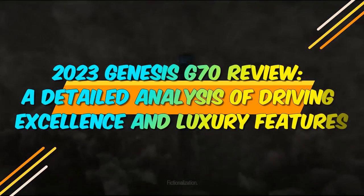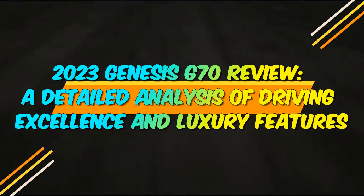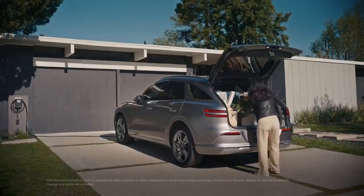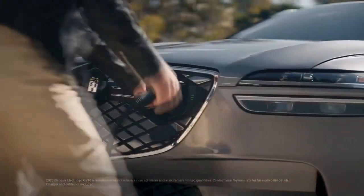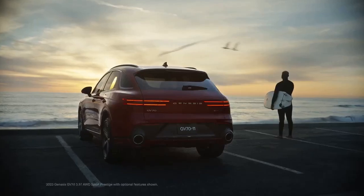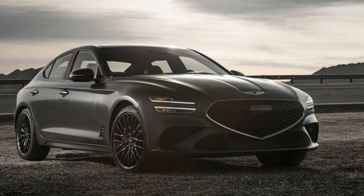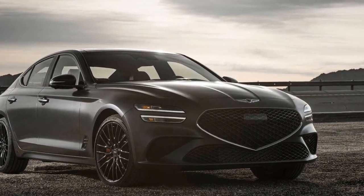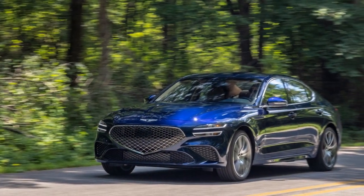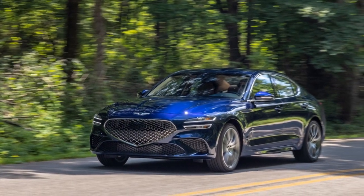2023 Genesis G70 Review – A Detailed Analysis of Driving Excellence and Luxury Features. The luxury automobile market has been a highly competitive arena in recent years, with automakers continuously pushing the boundaries of innovation and design. In this fiercely contested space, the 2023 Genesis G70 has emerged as a remarkable contender, combining striking aesthetics, cutting-edge technology, and exhilarating performance. This article will delve into the various facets of the 2023 Genesis G70 and explore what makes it stand out in the crowd.